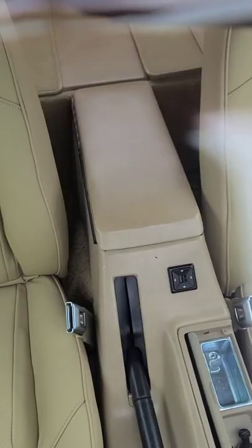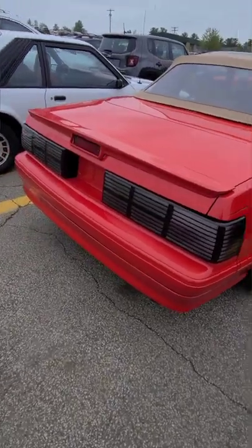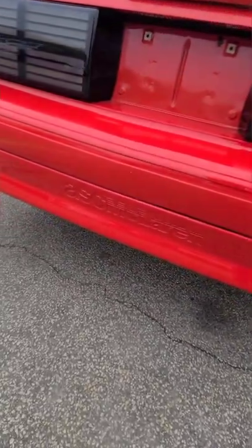They actually call it a roadster because there's no back seats — instead it's just a platform in the back. You'll also see they have different taillights, a different spoiler, and a rear bumper valance.